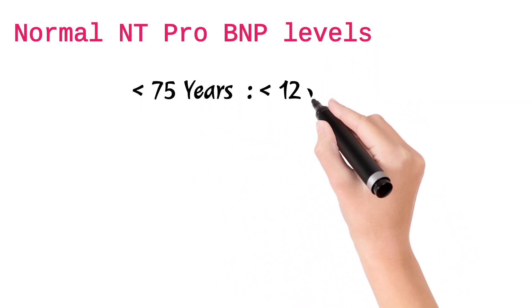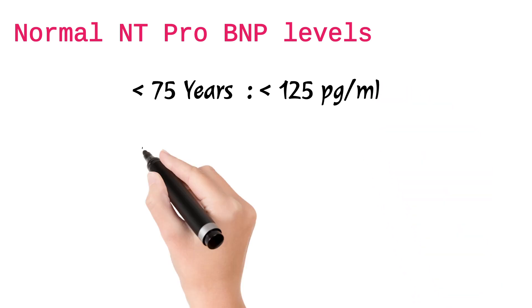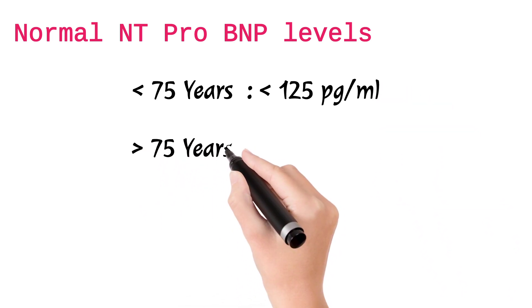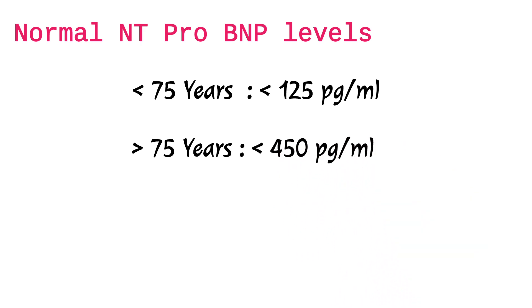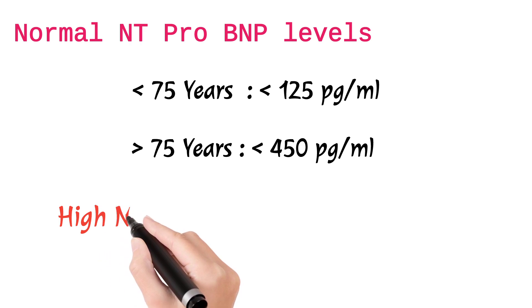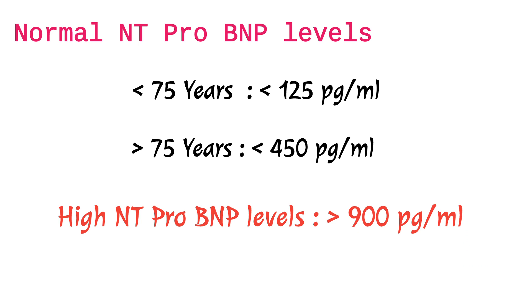the NT pro BNP levels are less than 125 picograms per ml. For those greater than 75 years, it is less than 450 picograms per ml. If the levels are greater than 900 picograms per ml, the doctor suggests there are certain problems with the heart or kidney.